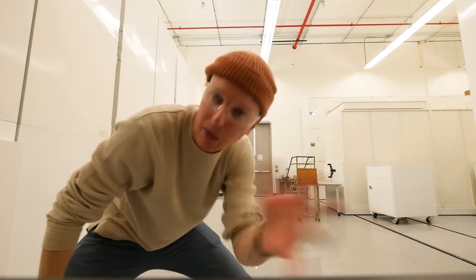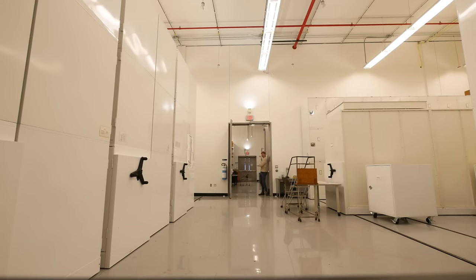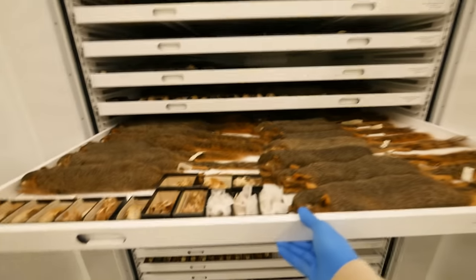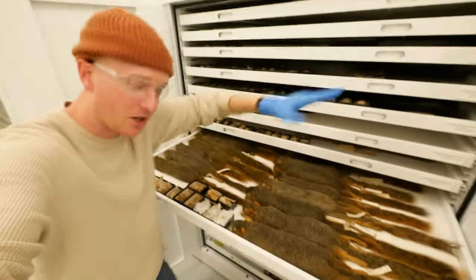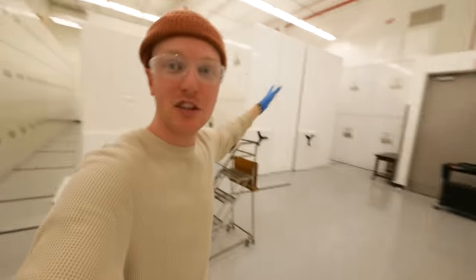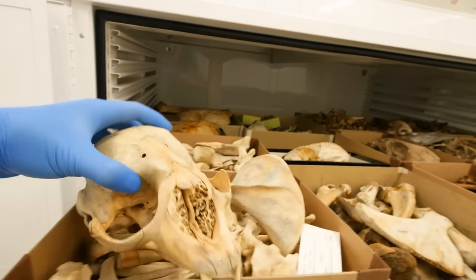The Dry Collection has two different rooms. The first has cabinets holding animal skins — the stuffed skins all in the Superman position — along with skulls associated with those skins. The other room holds skeletal materials: just bones, most commonly skulls. Like this one, which is the next animal on our list — the hooded seal.